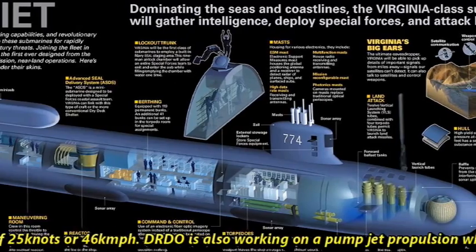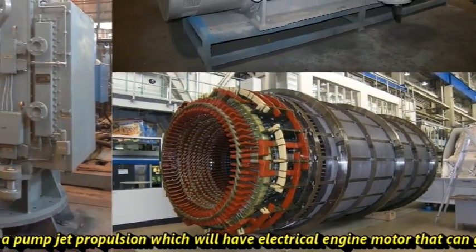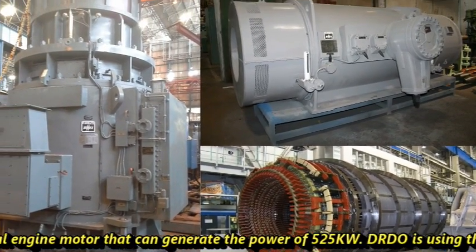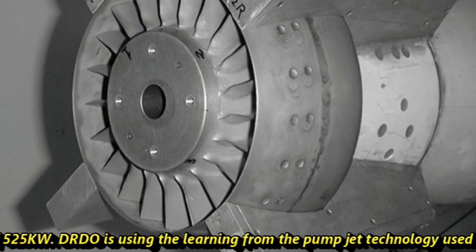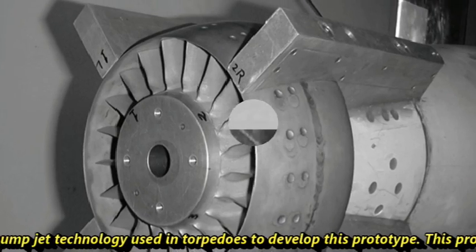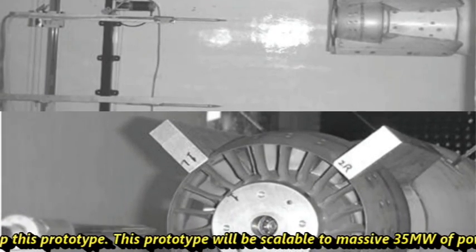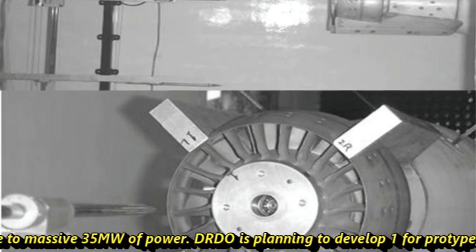DRDO is also working on a pump jet propulsion system that will have an electrical engine motor capable of generating power of 525 kilowatts. DRDO is using lessons learned from the pump jet technology used in torpedoes to develop this prototype, which will be scalable to a massive 35 megawatts of power.